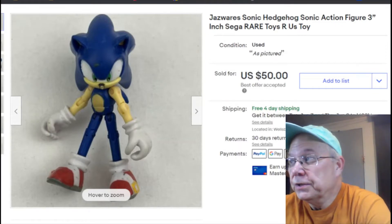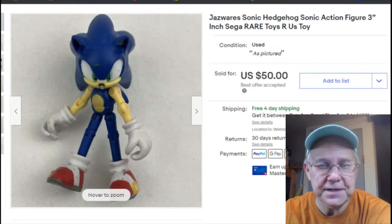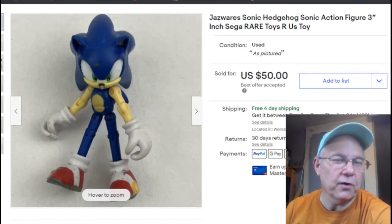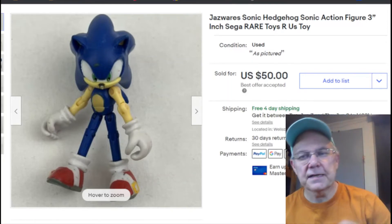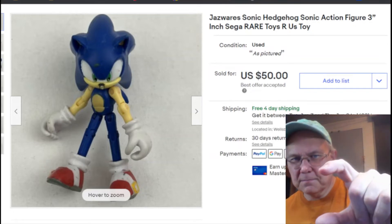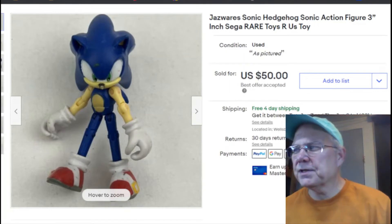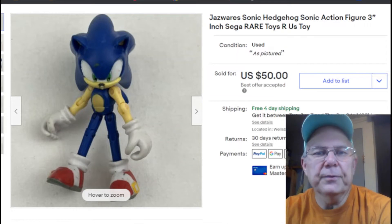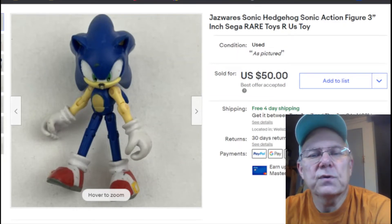Hey, I'm back for another adventure in 'What's Old This Week on eBay.' This is for the second week of April 2022. We'll start right off with this little Jazwares Sonic the Hedgehog figure — this guy is three inches high. I paid a quarter for it at the thrift store.